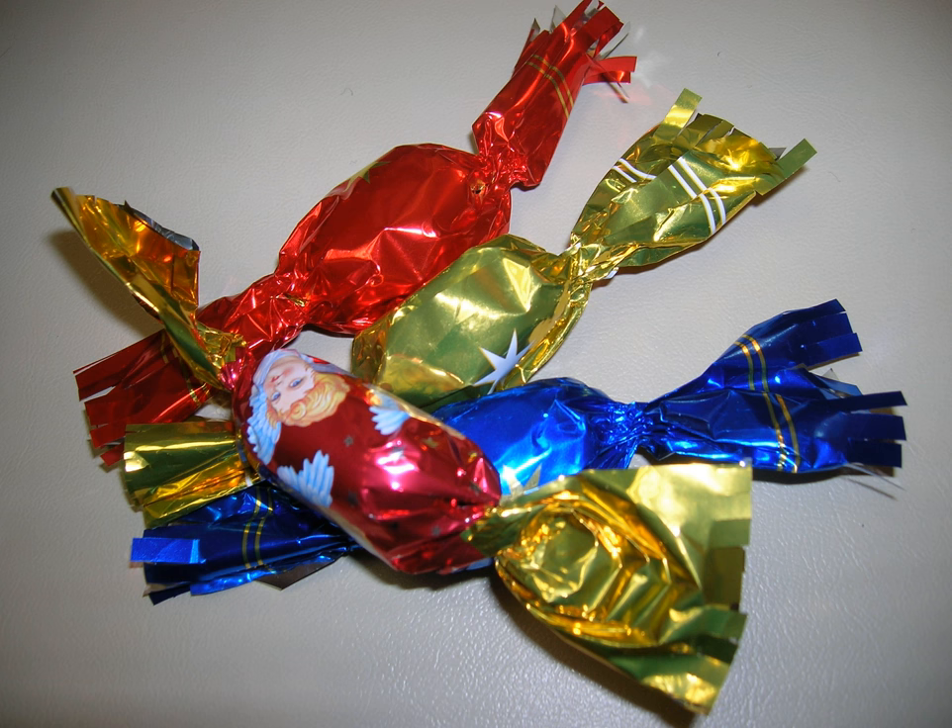Fondant candies originally came in a few flavors, such as vanilla and strawberry, but now there is a wide variety, including jelly, coconut, hazelnut and lots of other flavors. It is usually hung on the tree with strings or small metal hooks. It is considered traditional on children's part, no matter how adults may frown, to empty all the wrappers on the tree before the season is out.